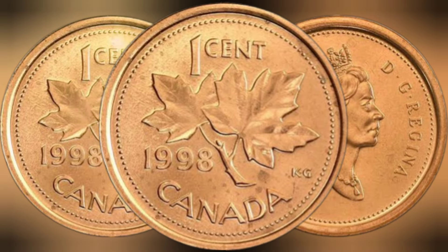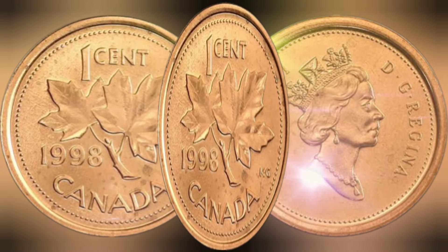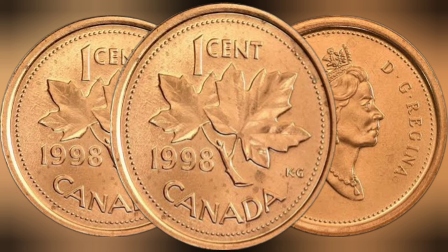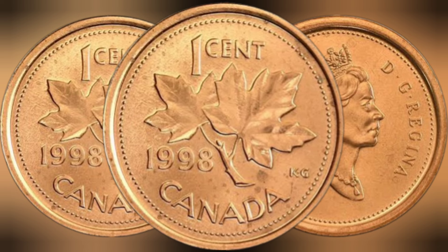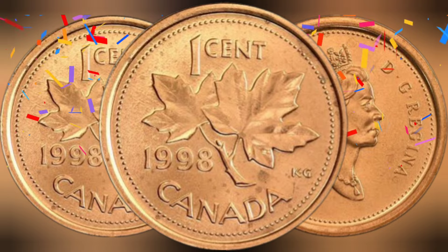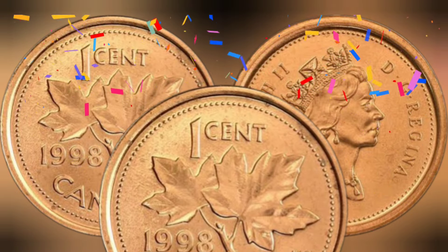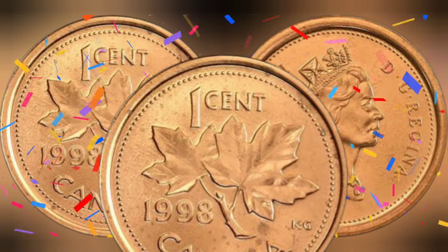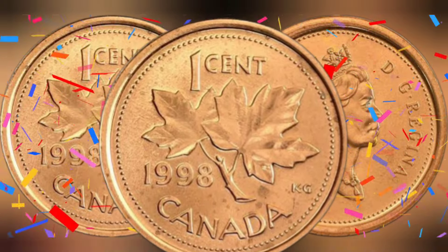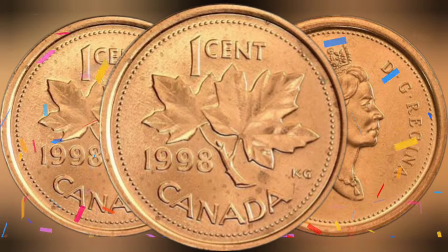Design. Let's start by examining the design of this coin. The obverse, or front, of the coin features the effigy of Queen Elizabeth II, designed by Canadian artist Dora de Pédery-Hunt. This portrait captures the Queen's likeness in a dignified manner, showcasing her role as the monarch of Canada. Surrounding her portrait are inscriptions indicating her title, Elizabeth II, and the year of minting, 1998.